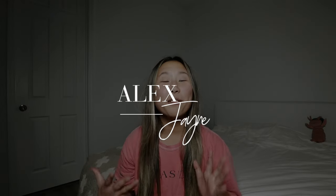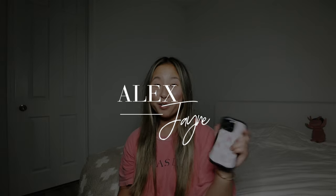Hi guys, welcome back to my channel. Today's video is going to be a review on the wildflower case. I have seen these cases everywhere — they've been around forever — and boy do I love and hate them. Like, I absolutely love this case; this is probably one of the cutest cases I've ever had.